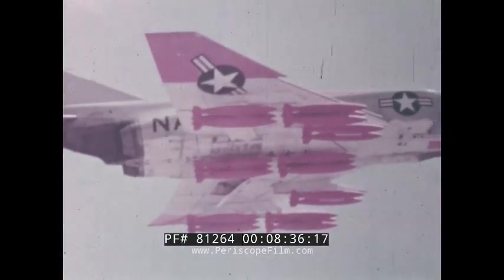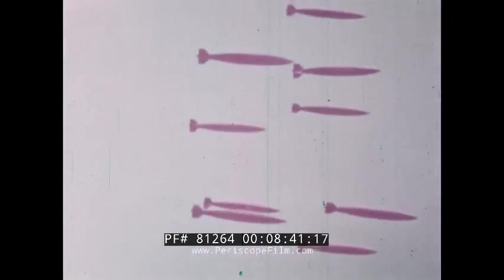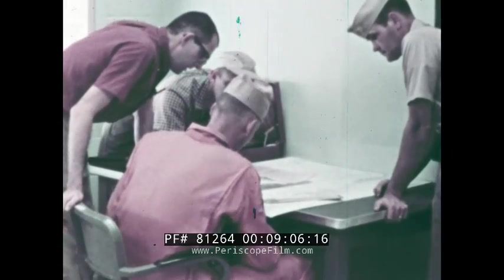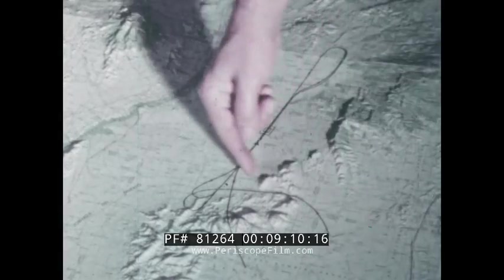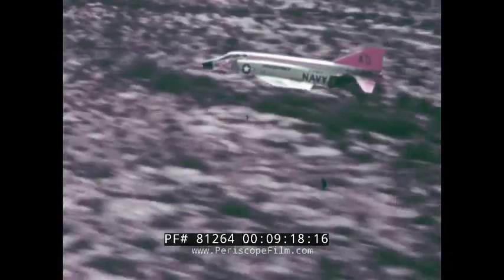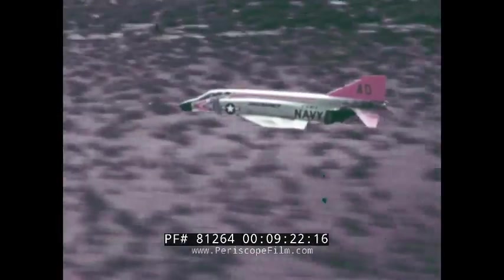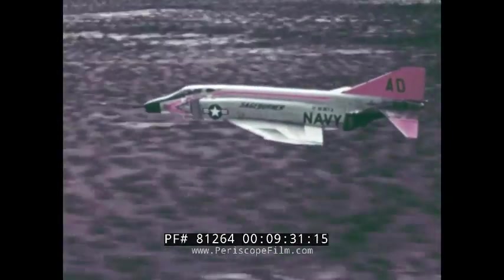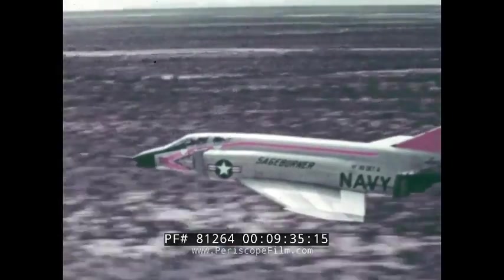McDonnell engineers designed the Phantom to be an attack bomber as well as a fighter, and its bombing capabilities too have been well illustrated by official world records. Project Sageburner: one very effective bombing technique is to approach the target at high speed and low altitude, hiding the aircraft from enemy radar and observation and gaining the advantage of surprise. To demonstrate the Phantom's suitability for this type of attack, the Navy undertook to fly a straight three-kilometer course at top speed, less than 300 feet above the ground. Lieutenant Hunt Hardesty as pilot, and Lieutenant Earl De Esch as radar observer, made repeated supersonic passes over this course at an average speed of 902 miles per hour — Mach 1.2 — averaging only 125 feet over the terrain, and sometimes flying as low as 50 feet.